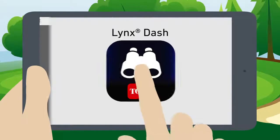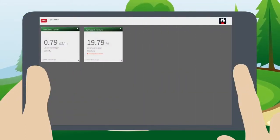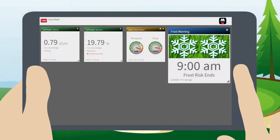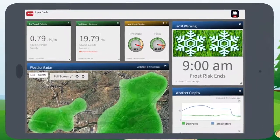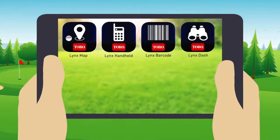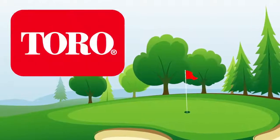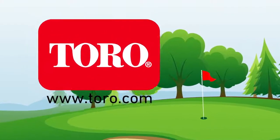Link's Dash gives you a broad overview of your system's critical components, including Link status, Turf Guard wireless moisture sensors, pump station status, current weather conditions and forecasts, severe weather alerts, and frost warnings — all in one place. Link Central Control mobile apps bring irrigation management to your fingertips, saving you time and money. Contact your local Toro distributor to learn more about the Internet of Turf.